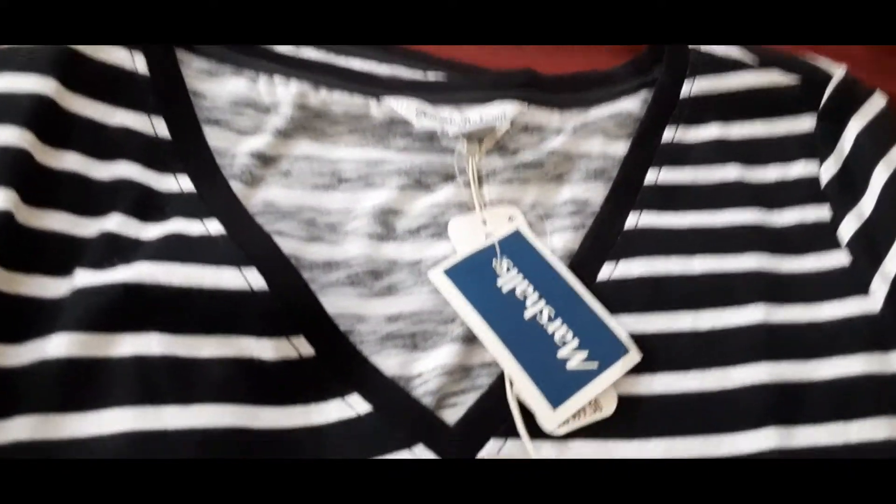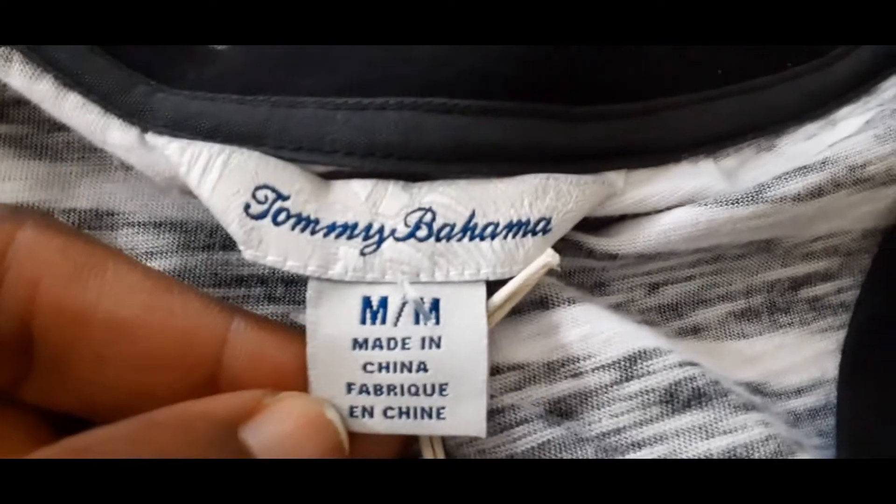This one is a large, and the brand is also spelled out. Then I got this Tommy Bahama in medium — it was on clearance for ten dollars. I bought two because they had two available.